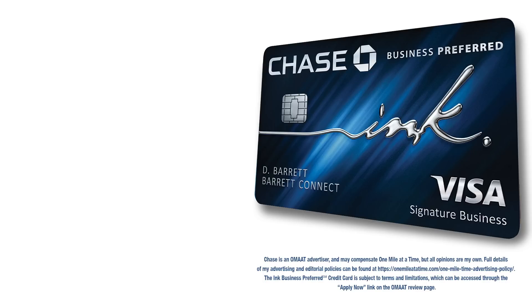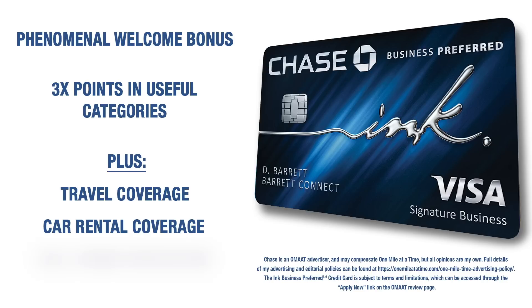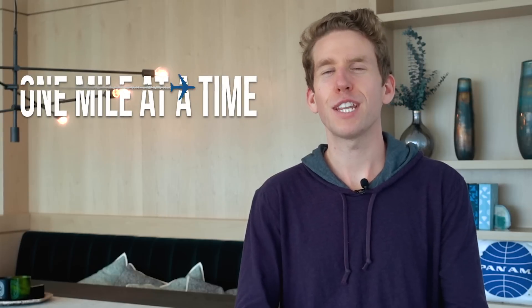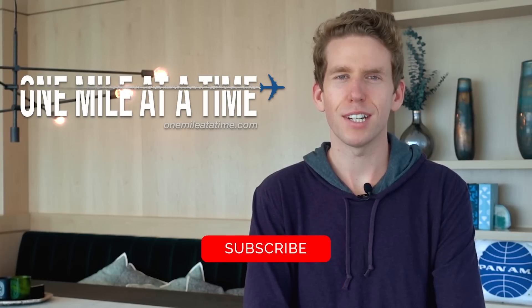So to sum it up, if you don't have the Ink Business Preferred, it has a phenomenal welcome bonus, offers three times points in useful categories, great travel coverage, car rental coverage, cell phone protection, and all kinds of great things. It's one of my favorite business cards, so check it out. You can find more details here. Thank you very much for watching. If you have any questions, please let me know in the comments below, and check out onemileatatime.com for more details on this card and other great credit cards.